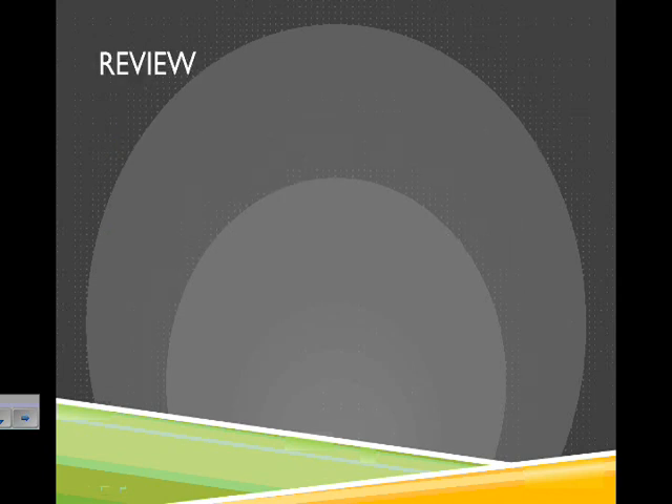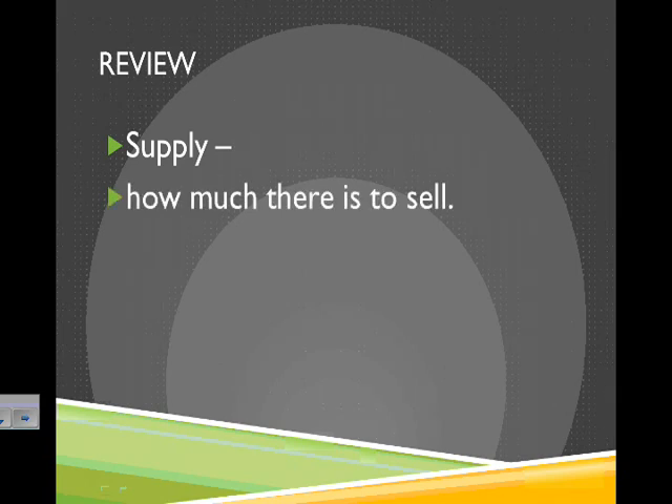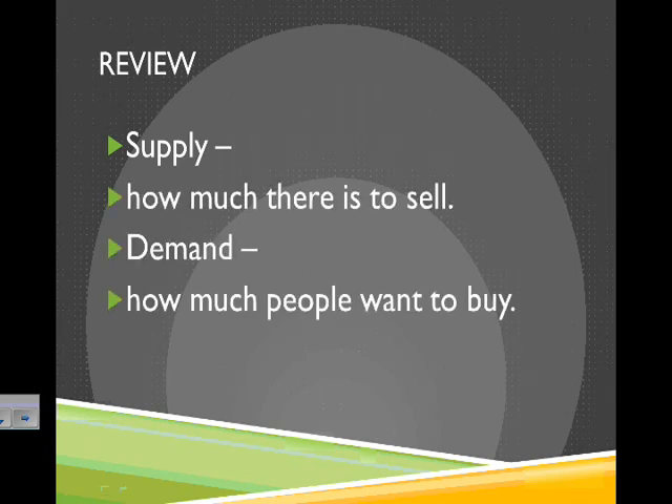So, a quick review of these basic ideas: supply is how much there is to sell, and demand is how much people are willing to buy. We'll look more in class at how those go together and find examples. Thank you very much.